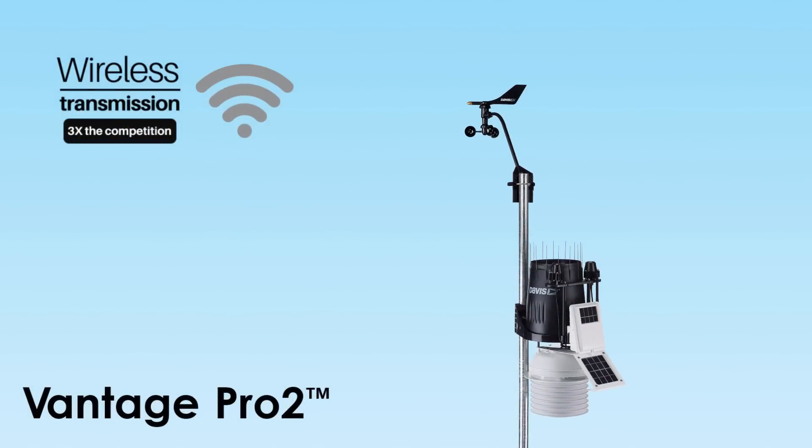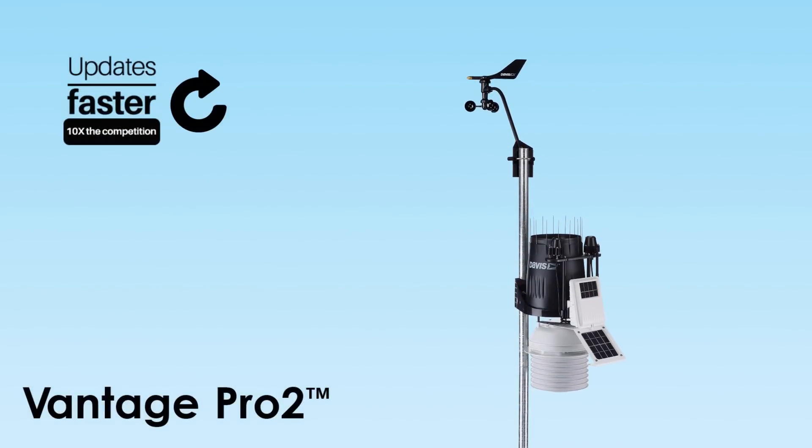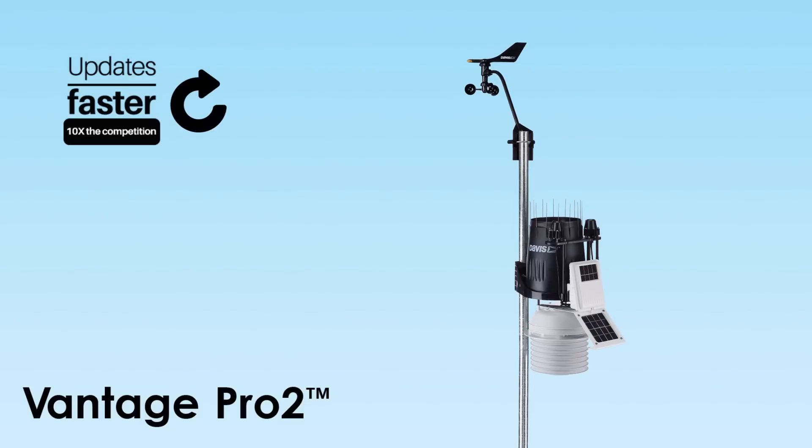The Vantage Pro 2 is expandable, transmits wirelessly up to 1,000 feet, and updates every 2.5 seconds.